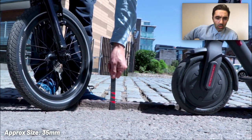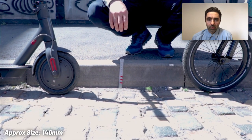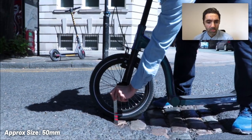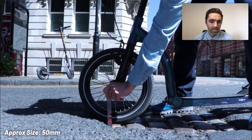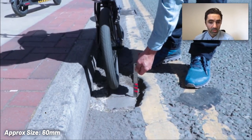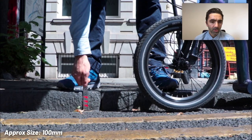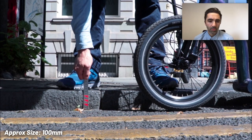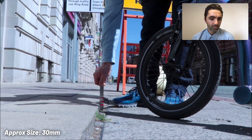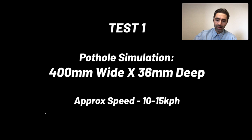We decided to measure a couple of obstacles in and around the centre of Manchester — some kerbstones, some potholes — and see just how deep they were. They were varying depths, some big ones, some surprising ones. Most kerbs are about 100 millimeters, sometimes a little bit deeper, and some flagstones that you can see here on the pavement and on a path.